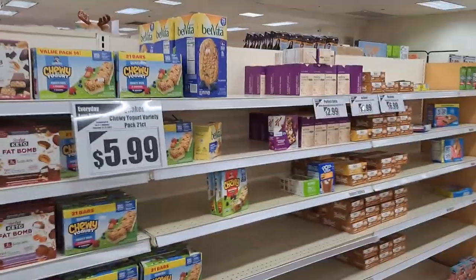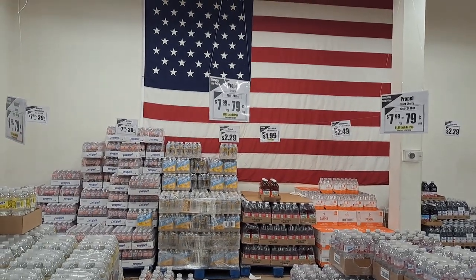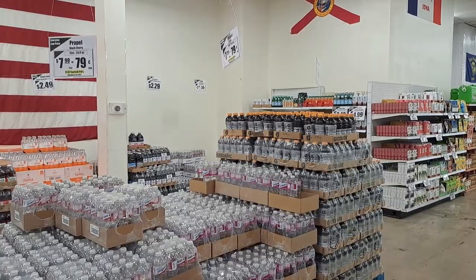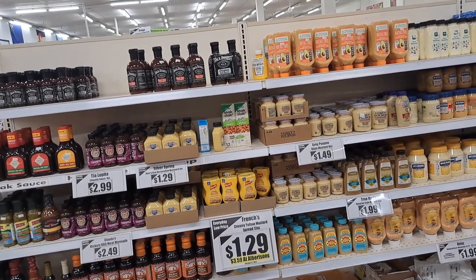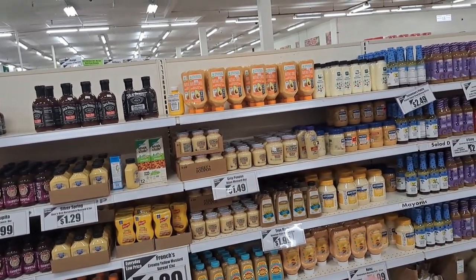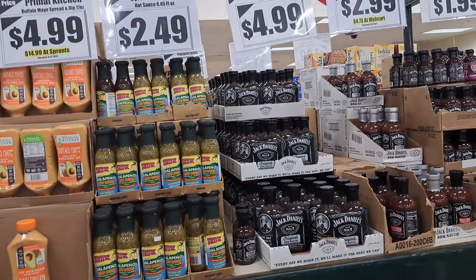You can get an idea of prices. This is their huge supply of drinks — it's almost all Propel, 79 cents a bottle or $7.99 for the big packs. There is some Gatorade at $11.99 for the whole pack or 89 cents a bottle. This used to be the ketchup space — now they have interesting mixes: a buffalo mayo blend, Grey Poupon, organic mayonnaise. Jack Daniel's sauce over here too.